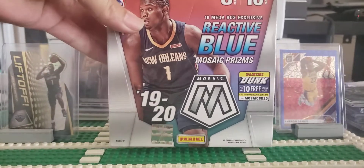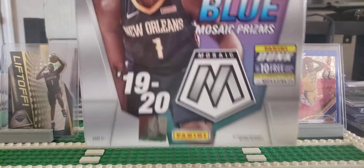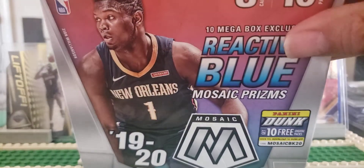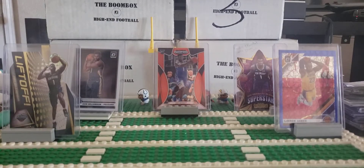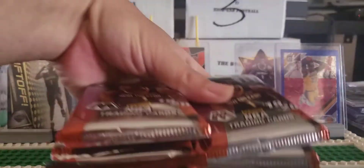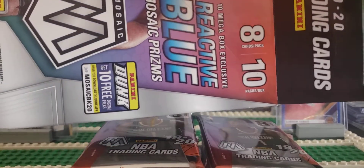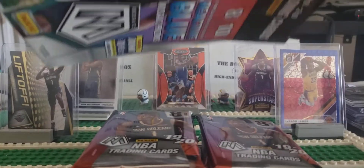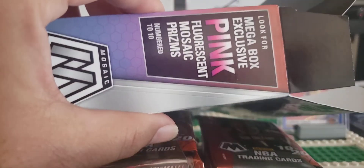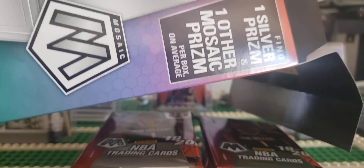So much of this stuff is popular right now. Anything with Zion is just extremely crazy right now, so it wasn't cheap — way more than I'd normally pay for retail of anything, considering what it is and how popular this stuff is right now. This comes 8 cards per pack, 10 packs a box. There are some Mega Box exclusives — pink fluorescent mosaic prisms — and you find one silver prism and one other mosaic prism per box on average.